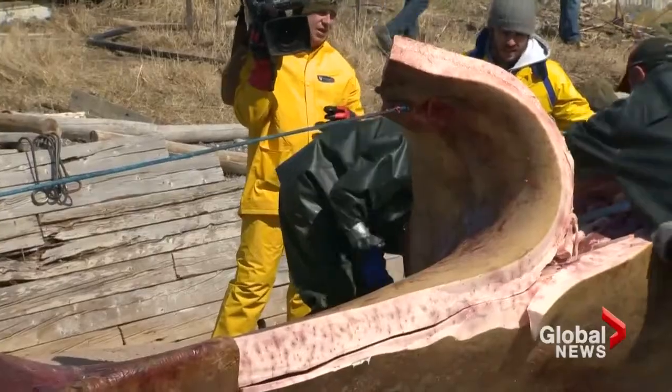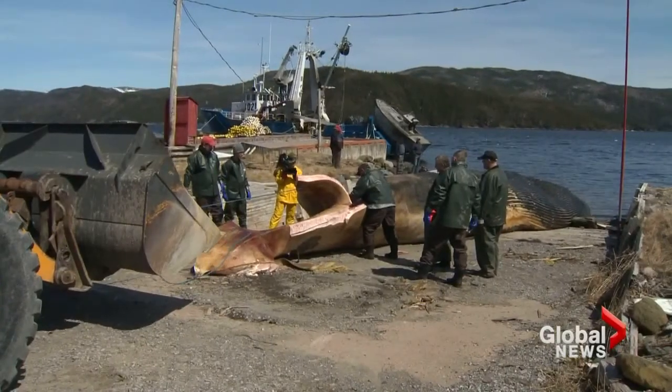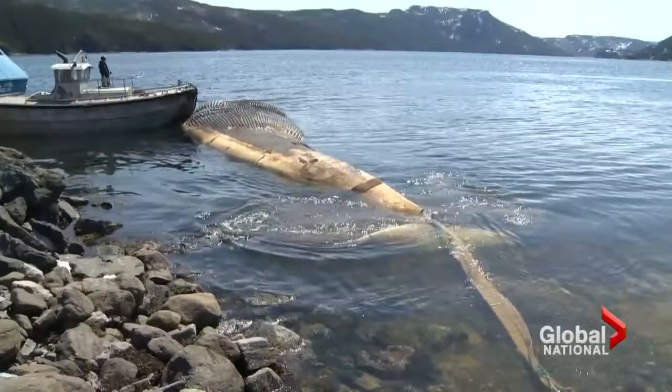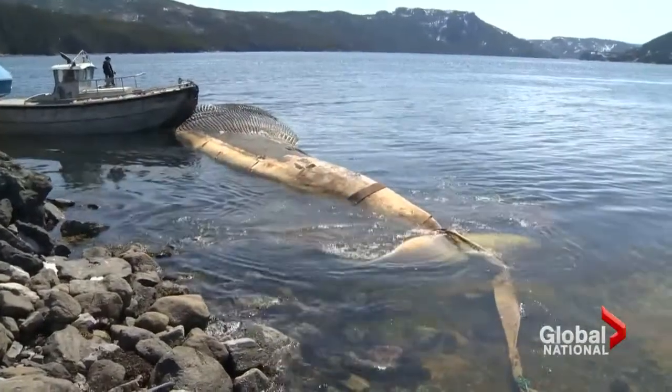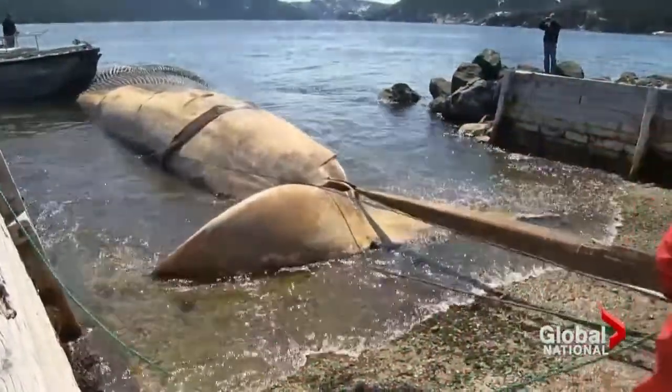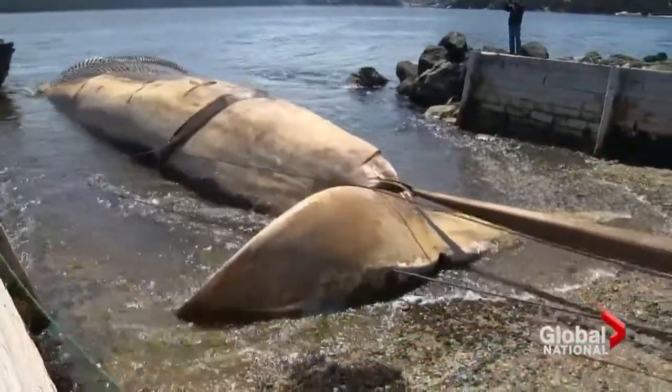They'll analyze the DNA and maybe put the skeleton on public display. This is something that's being preserved for all Canadians. But first, they had to steer the plan through a reluctant town council in Woody Point, the whale's new destination. The contractor says that there is very limited smell — however, that's to be decided.